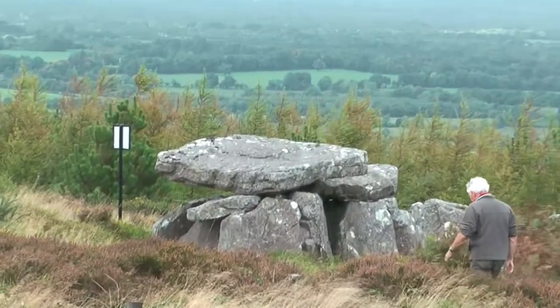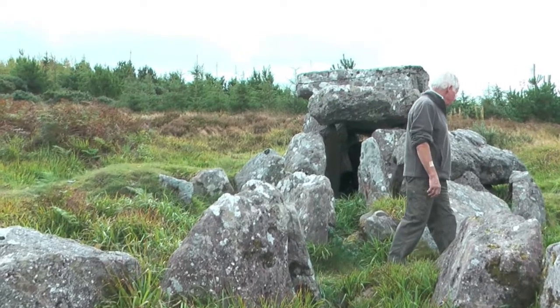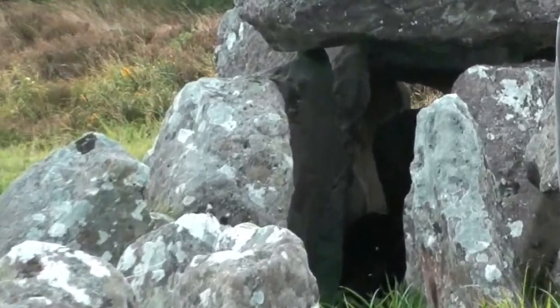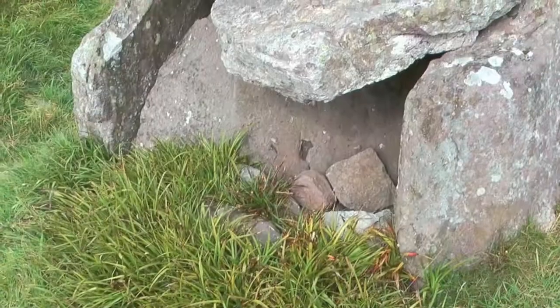The tomb has a long, almost inaccessible entrance passage. The roof rises like steps to the top of its chamber and is regarded as being similar to megalithic tombs in Brittany, France. The entrance passage faces northwest in line with the midsummer sunset.